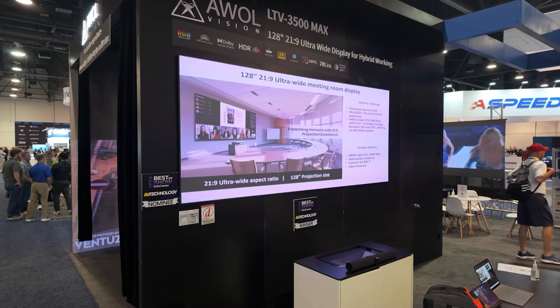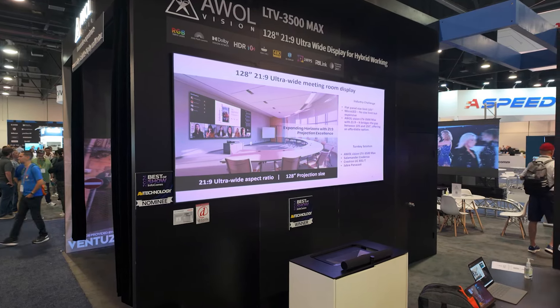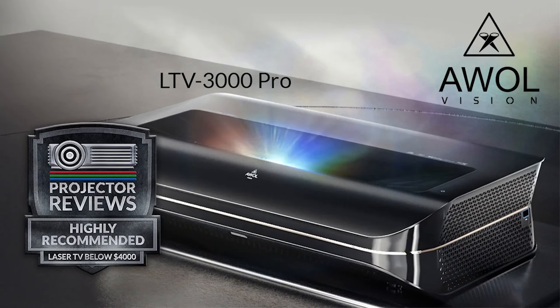Hello everyone, it's Phil Jones for Projector Reviews, and joining me is Kevin at AWOL Vision. This is the first time that AWOL Vision has been at Infocom. We've done a lot of articles and reviews on AWOL Vision. Can you talk about what you're doing for the consumer market and give me some examples of some of the things you're working on?